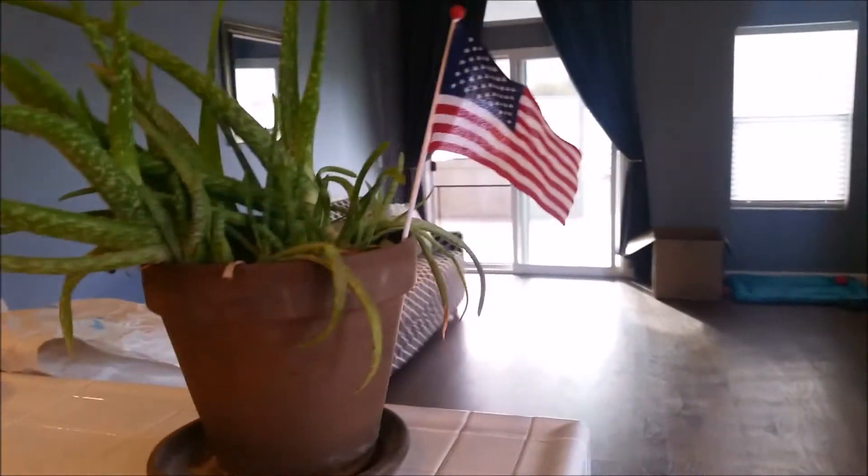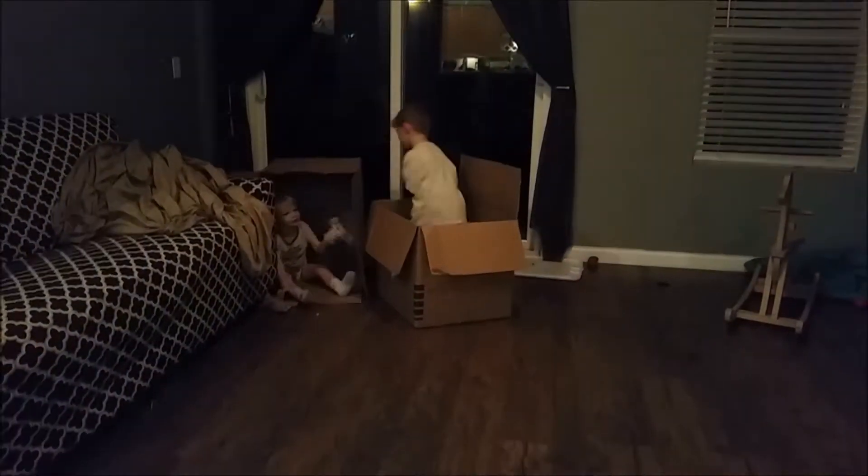We have an American flag so we say the Pledge and sing the national anthem every morning. That's the tour of our home — I hope you liked it! We've got so many projects in the works and I'm excited to do some DIY videos on those, because I know a lot of you will want to see how it goes or maybe try it yourself — like doing the metallic stenciling in the bathroom, and wiring that fan into a light fixture. I will do as much videoing on those as I can to show you the steps so you can do it yourself. Thank you so much for watching!